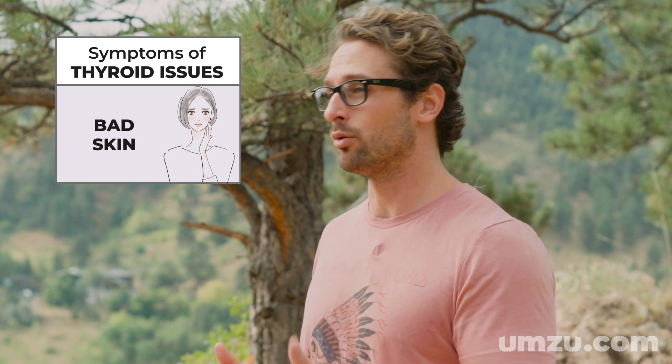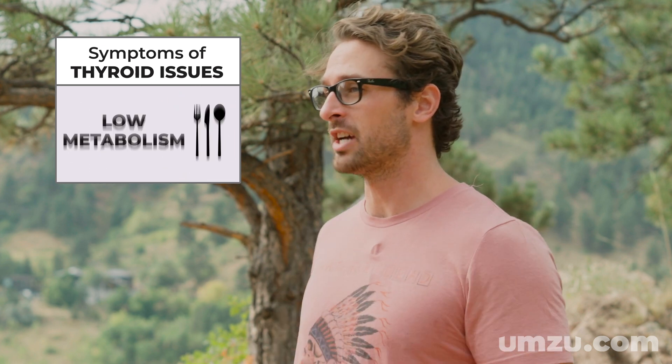There are a handful of nutrients that are really important to support proper thyroid function. Without these things, your thyroid just doesn't work properly. When your thyroid is out of balance, you can experience symptoms you would never even think would be connected to your thyroid gland — things like hair loss in both men and women, bad skin, cold hands and feet, low energy, low metabolism, stubborn body fat you just can't seem to get rid of, and even bad sleep. In this video series, we're going to be exploring some of the essential nutrients you need in order to have a healthy thyroid.